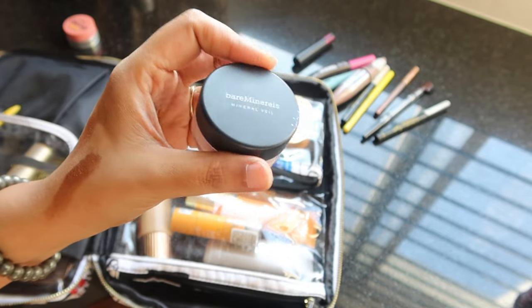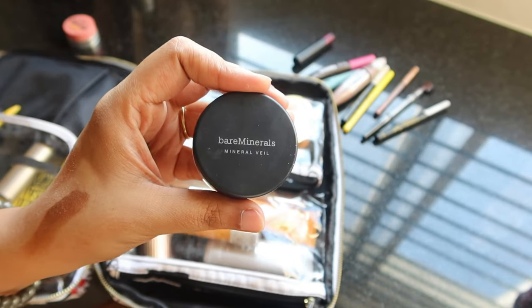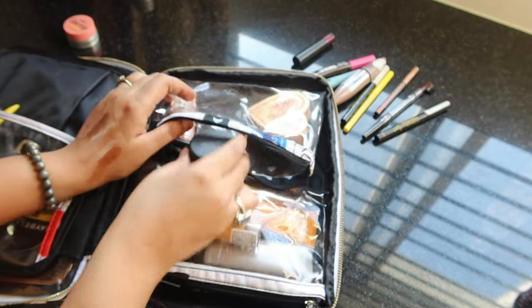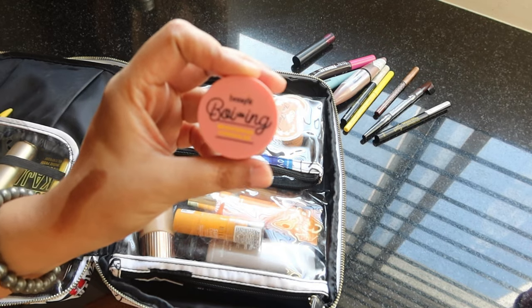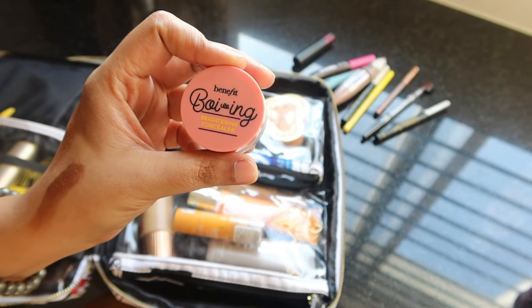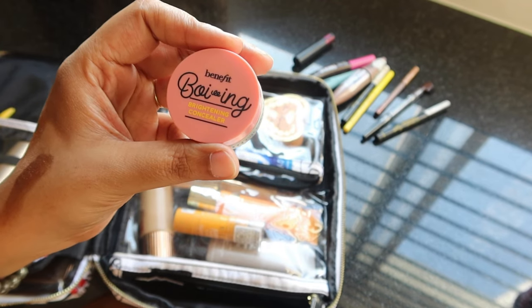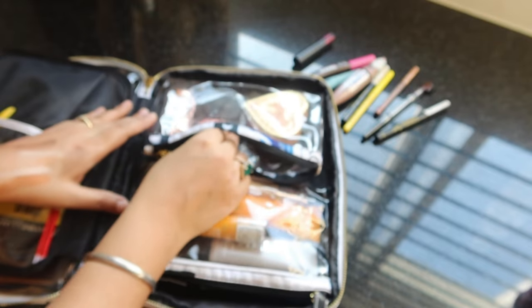I'm carrying a setting powder by Bare Minerals — a translucent face powder that works really well for my skin. And for concealer, I'm carrying the Benefit Boing concealer, which is very well known and works well as a peachy corrector.